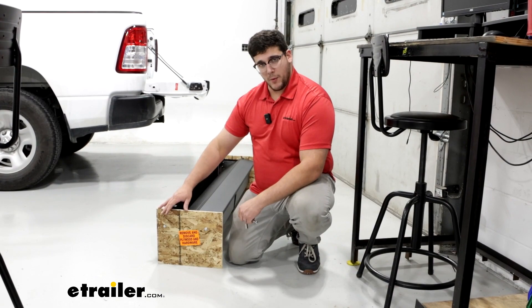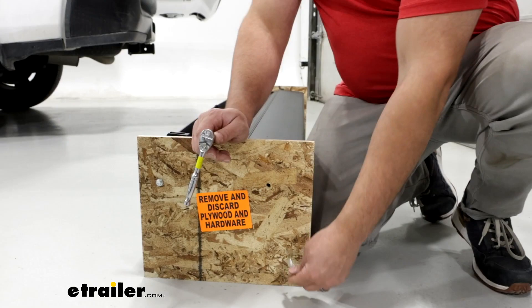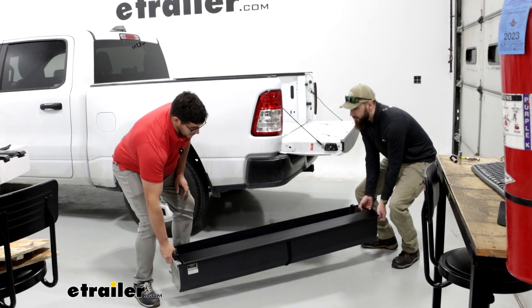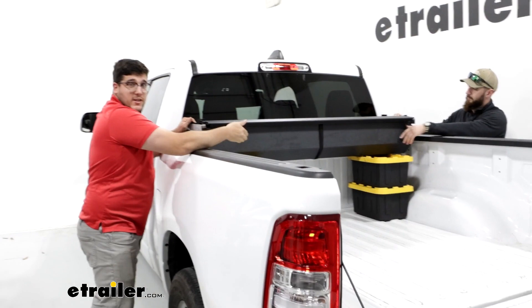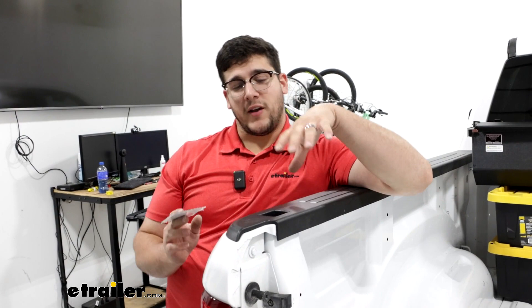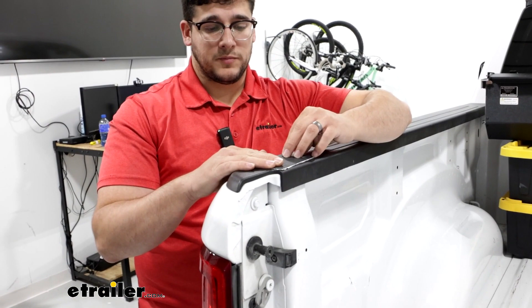We've got our tonneau cover out and you'll notice we have this plywood on either side — we're going to have to remove that. Take a 3/8 socket wrench and remove these bolts that are holding it in place. Do the same thing for the other side. The next step is going to be grabbing a friend and putting it in the bed of your truck. What's recommended is putting something inside so it has something to rest on — we used some totes on either side to keep it elevated. Now we're going to come over to the tailgate end of our bed, grab one of our stake pockets, remove this white plastic on the back of it, and lay that over this hole. Repeat that same process on the other side.